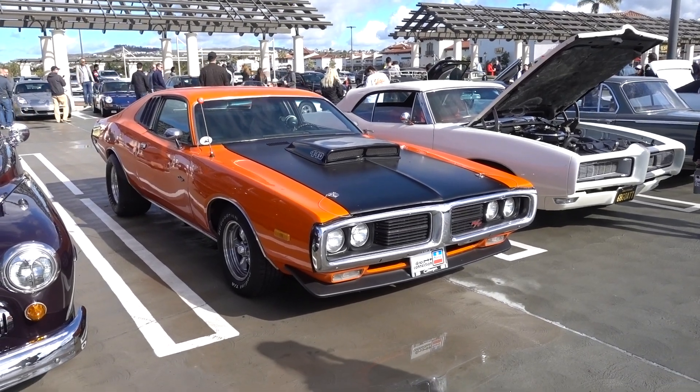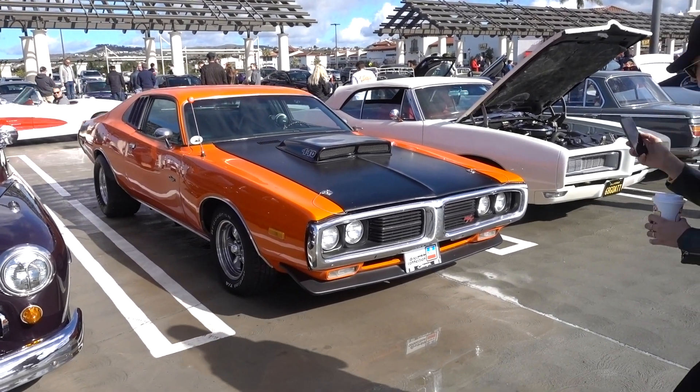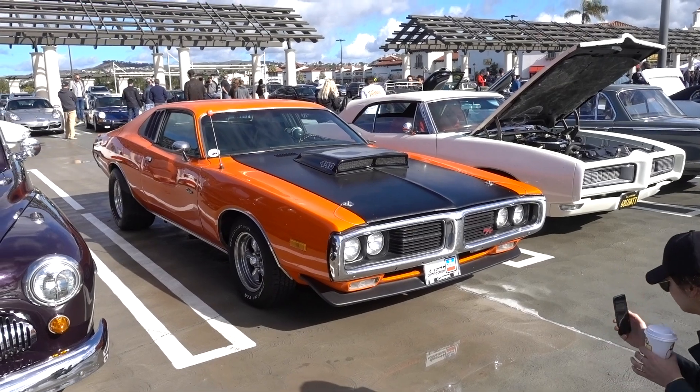Vintage Dodge Charger with a 440 Magnum motor. The only thing more rare would be if it had a 426 Hemi.